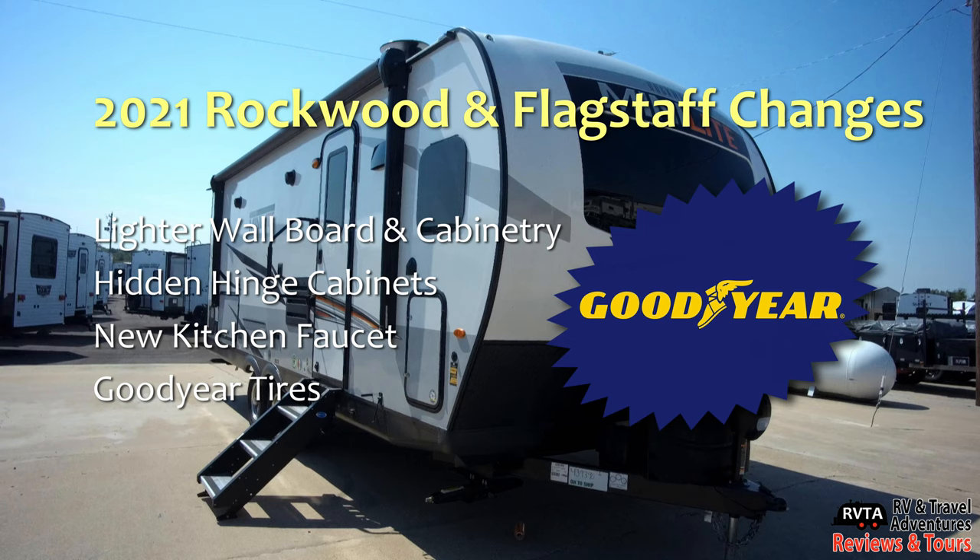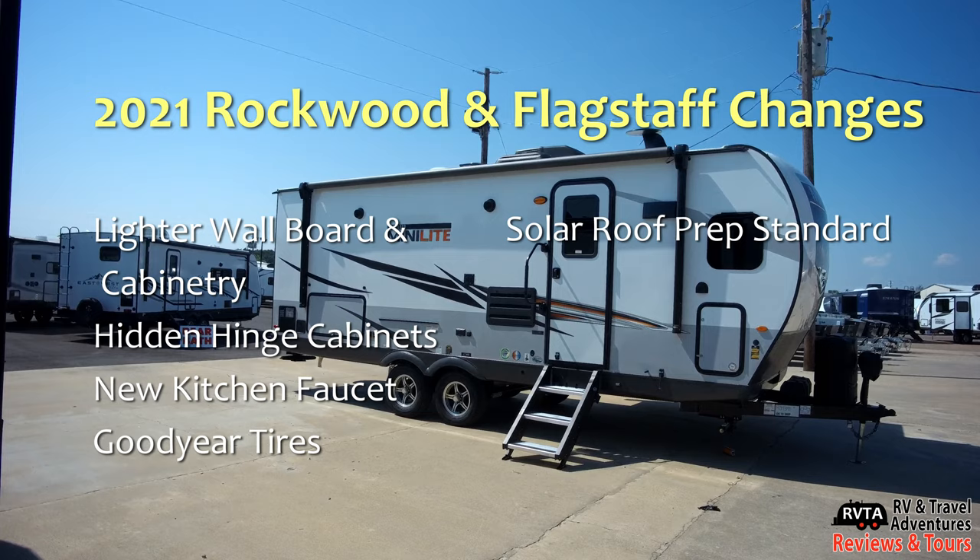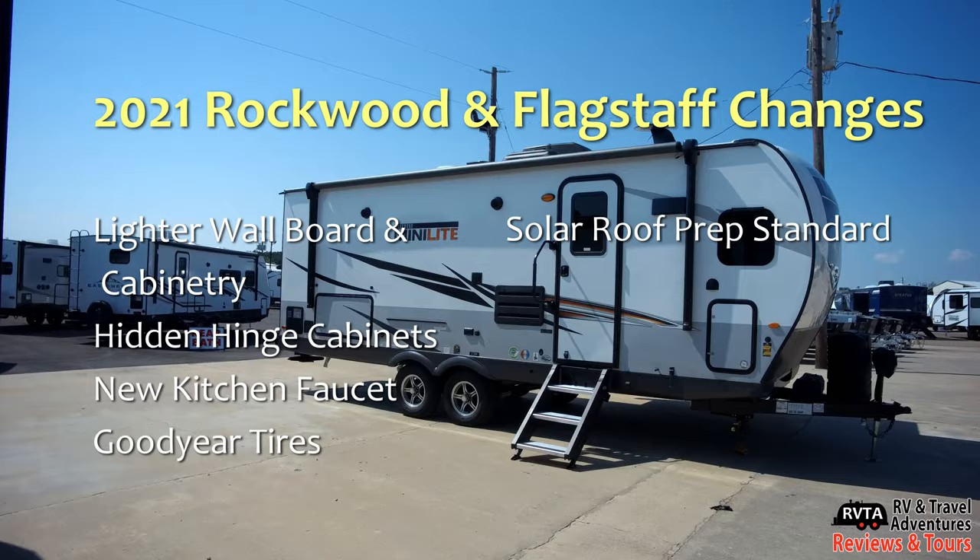They also have new Goodyear tires. Everybody's been begging them to change their tires from the cheap Chinese tires to the much better Goodyear tires. And solar roof prep is now standard — of course you'll need to buy some solar panels, a charge controller, and some better batteries.